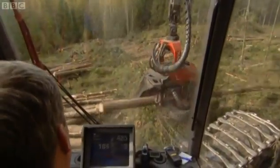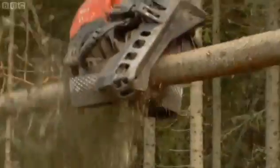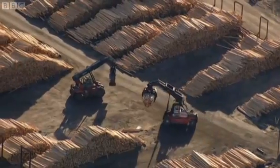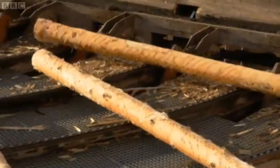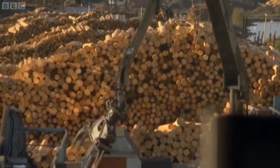Today it's for door frames and decking, much of it heading our way. Back on the coast, the log pile grows to feed the automated production line. Only a few people are needed to transform a forest into cut timber.